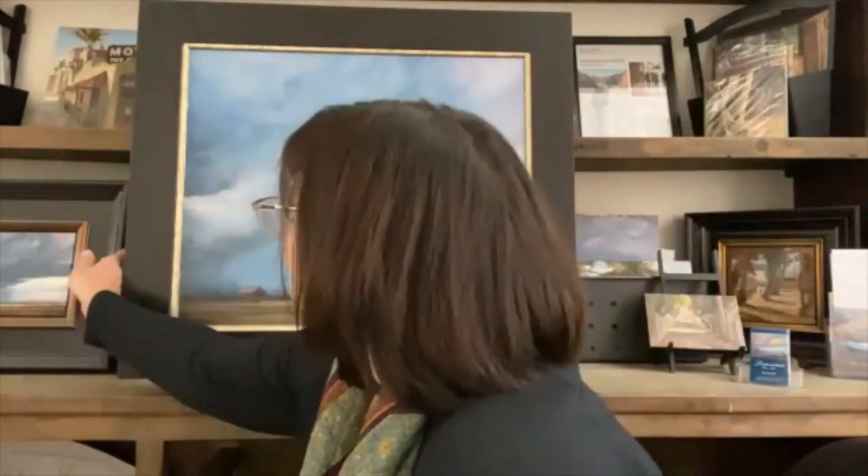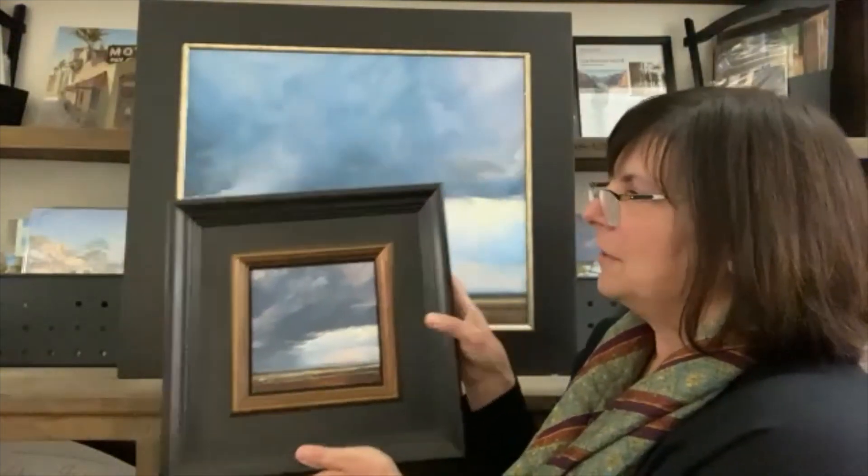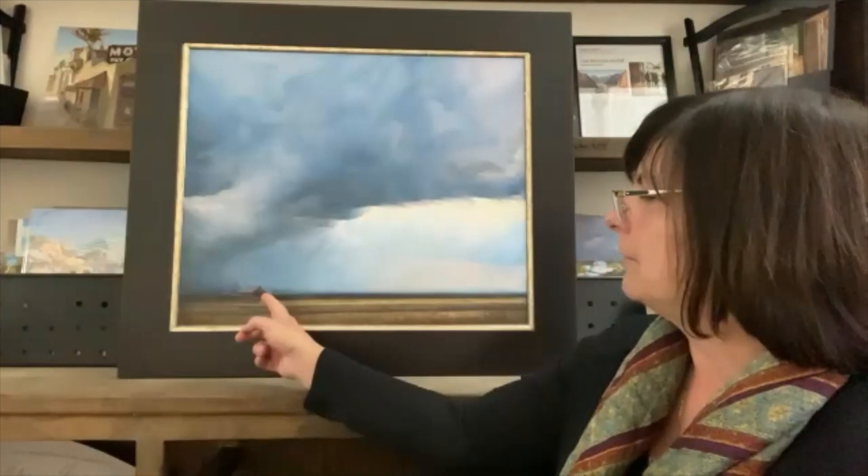Over here I have the six by six study I first did for this painting. I'll often do these and decide later whether it might make a better big painting. This one definitely called for a bigger painting with a bigger sky to really show the smallness. You can see I added the farmhouse in the bigger version to add more scale to the storm and increase the feeling of how small we are when faced with forces of nature.